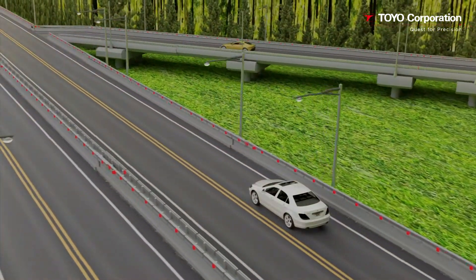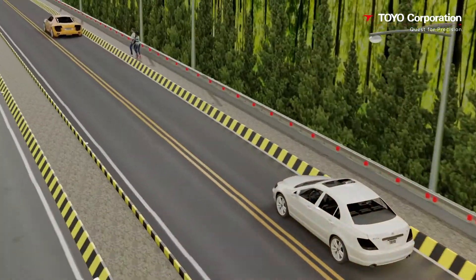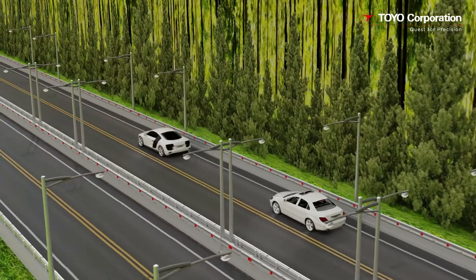Merging vehicles, pedestrians, and slow-moving vehicles.